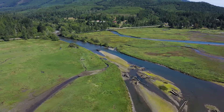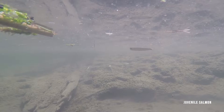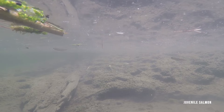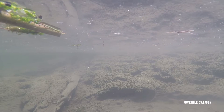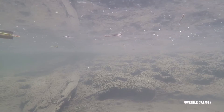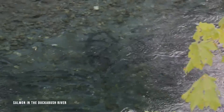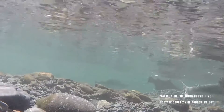This estuary, like others in Puget Sound, provides a place for young salmon to feed, rest, and adapt as they transition to the saltwater stage of their life cycle. This essential process increases a salmon's chances for survival in the ocean and for the eventual return to their native river. Several species of salmon and trout call the Duckebush River home.